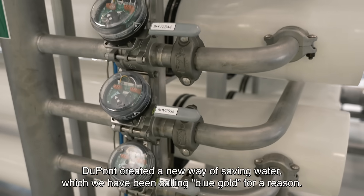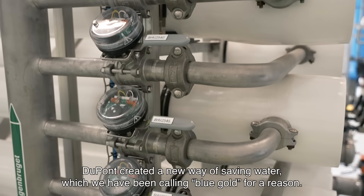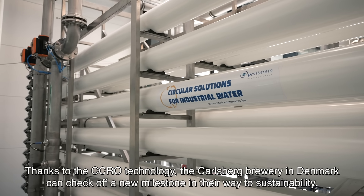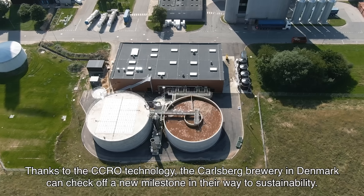DuPont created a new way of saving water, which we have been calling Blue Gold for a reason. Thanks to the CCRO technology, the Carlsberg Brewery in Denmark can check off a new milestone in their way to sustainability.